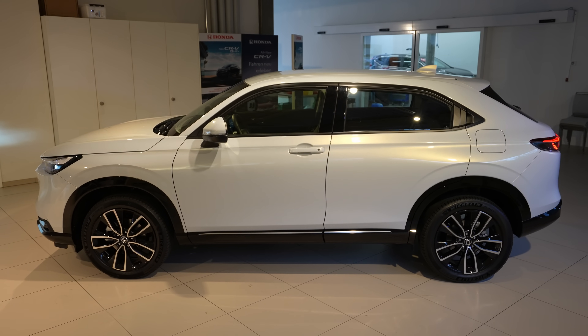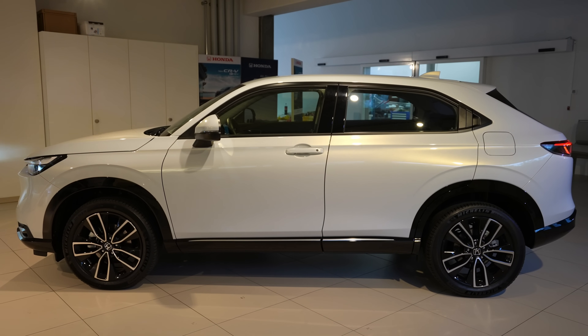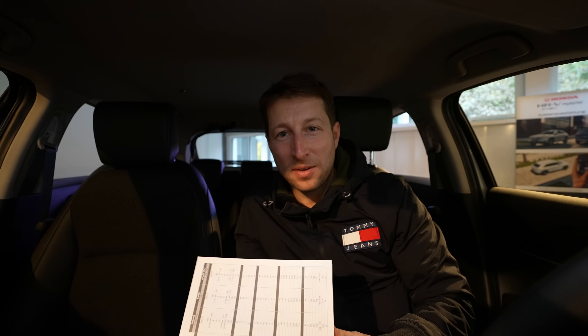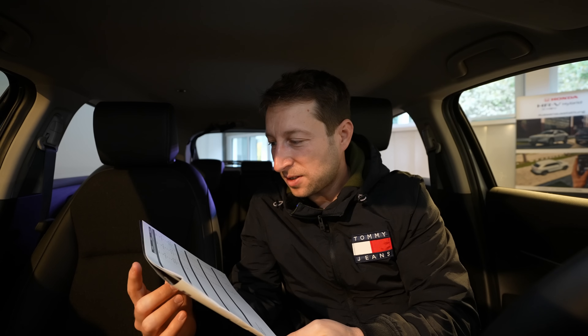Welcome back. Today I'm with the new Honda HR-V 2022 model. I have the car inside a showroom — the next time I'll probably be able to see it will be in a Zurich showroom in February. The lighting is really bad, but I'll try my best to still show you the car and give you some technical data.